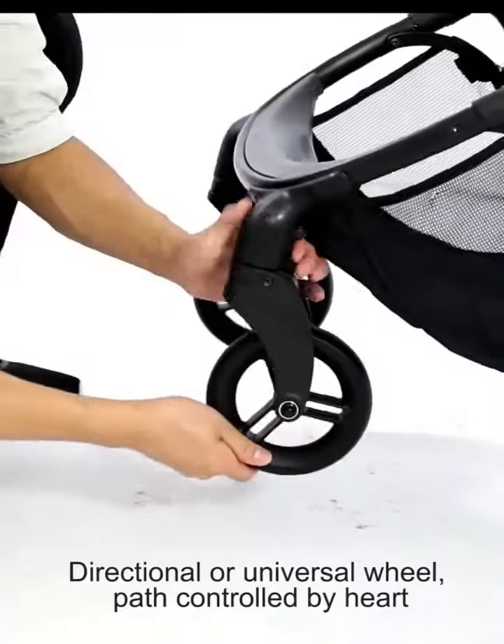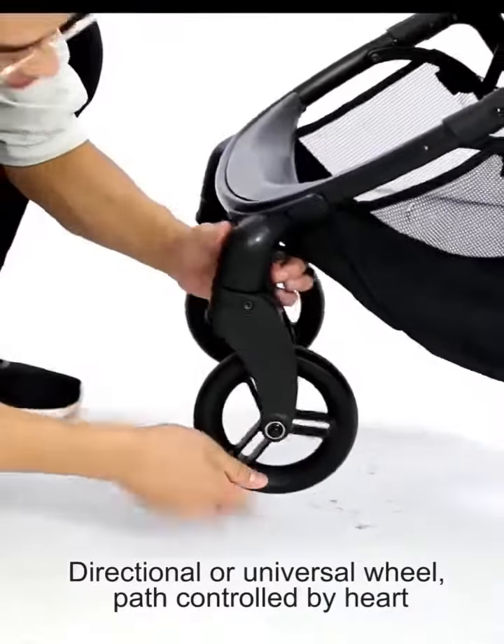This stroller features shock absorption on four wheels, making the baby's experience better.